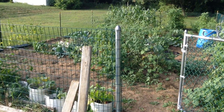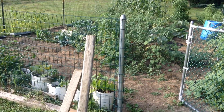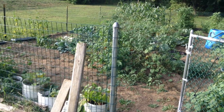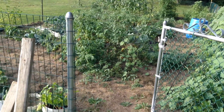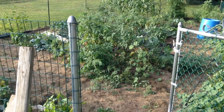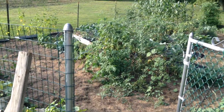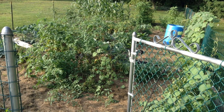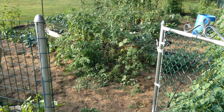All right, it is August 4th. Anyway, it's mid-season, I guess you could call it, and as you can see, the garden is fairly well filled in — and a few stories to tell, as there is every year.